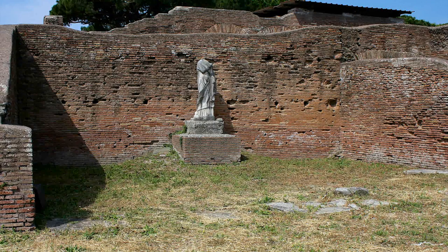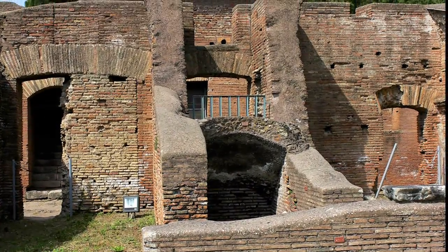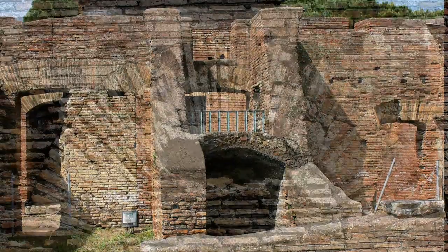It wasn't until the 1800s that Ostia was rediscovered. Then, under Mussolini, massive excavations were undertaken from 1938 to 1942.